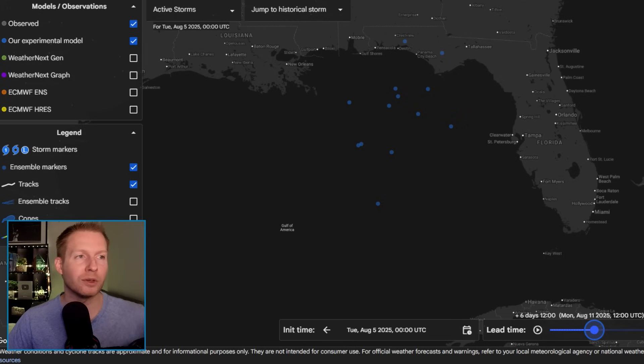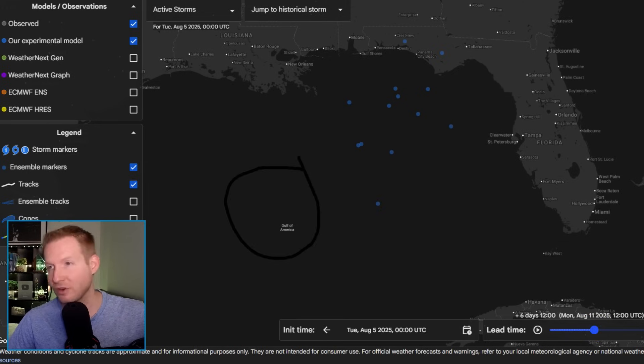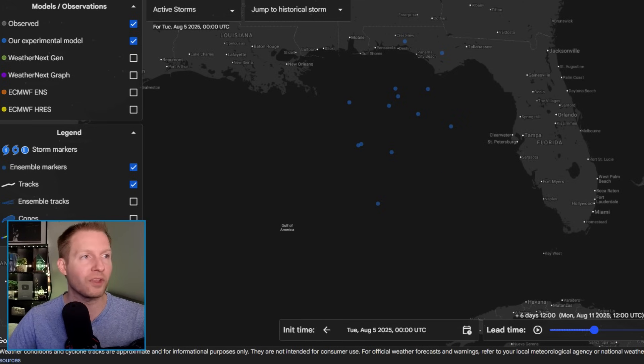I want to show you the brand new AI models. This is the Google model — there are 51 members that make up the overall model. Each one of these blue dots represents the model thinking that there could be some tropical development. As we move through August 9th, 10th, 11th, and 12th, the AI models and deterministic models are starting to think that this entity hanging out over the Turks and Caicos is going to work its way into the southern and eventually eastern Gulf, with the possibility of developing over the next couple of days.